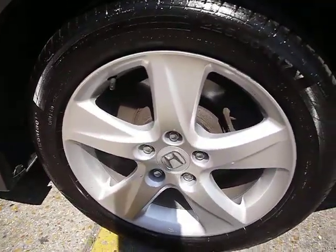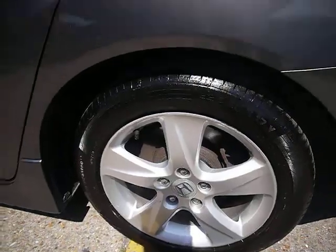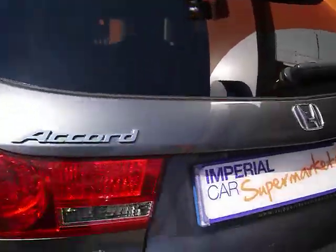All four alloy wheels are also in great condition, showing little signs of kerbing. On the rear we also have a parking camera which I'll show you once we're inside.